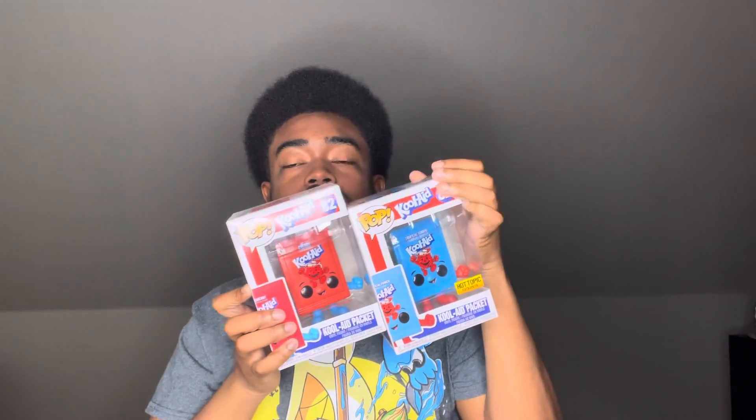Next I've got the Kool-Aid packets — Hot Topic exclusive, tropical punch and cherry. And don't forget, I got the Kool-Aid Man himself also. Oh yeah!